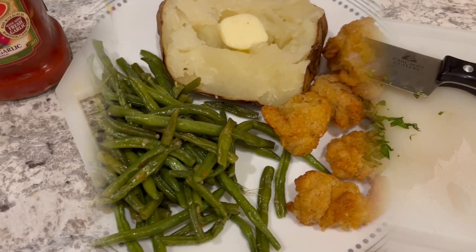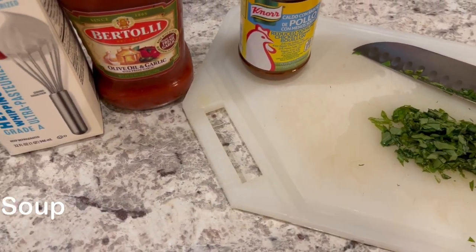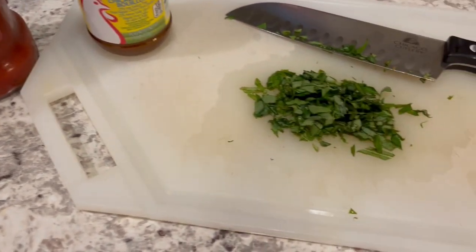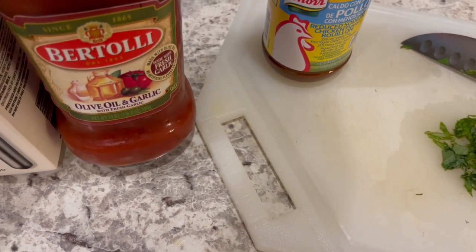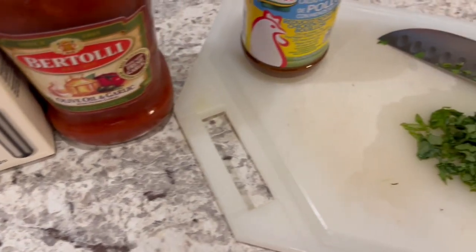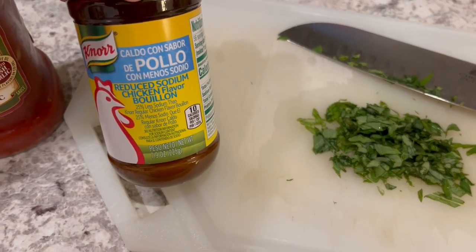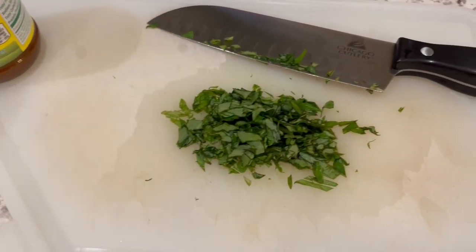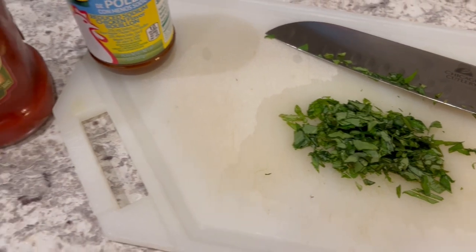For dinner tonight I am trying out a new recipe — it is for a creamy tomato soup. It calls for some fresh basil, which I have chopped up, a jar of pasta sauce, heavy whipping cream, and two cups of water. But I think I'm just going to add some low-sodium bouillon to that to give it some more flavor. It's really easy — all I'm going to do is saute the basil and then throw everything else in.